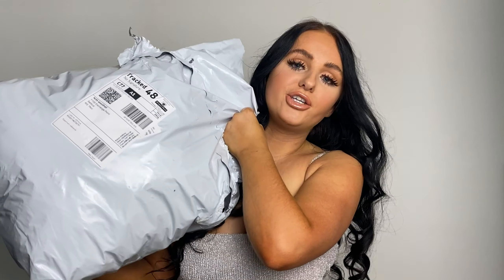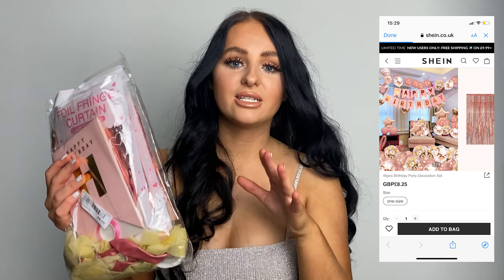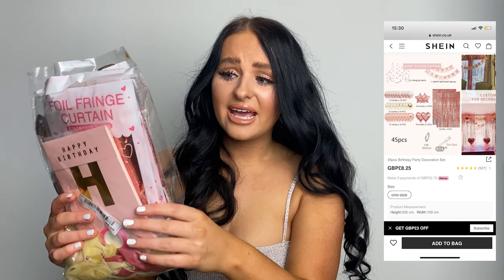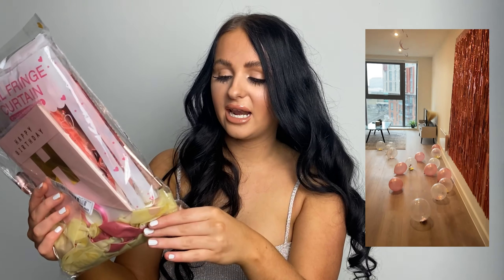So like I said, I've got a huge haul from Shein. I'm going to start with the decorations first, then we'll get into outfits. The first thing I picked out — I'm actually really shocked that this was on Shein. Like when I saw it I was like, surely not. It's the full decoration pack that you need for your birthday. It comes with a classic happy birthday banner.